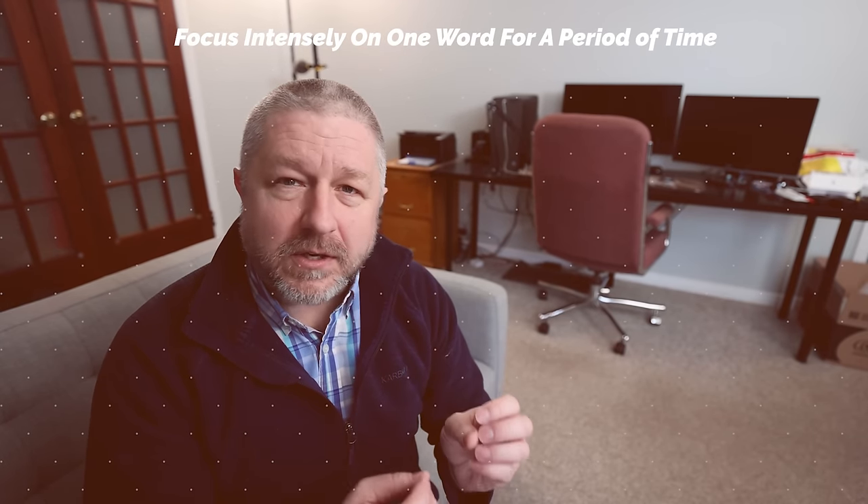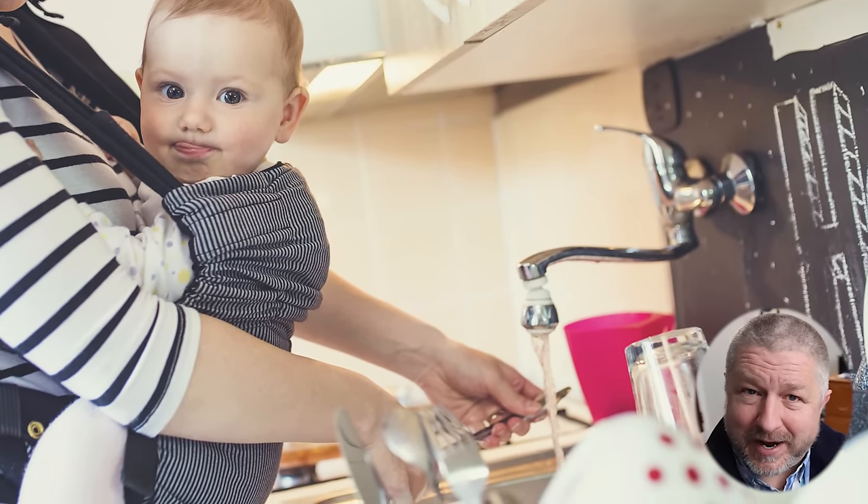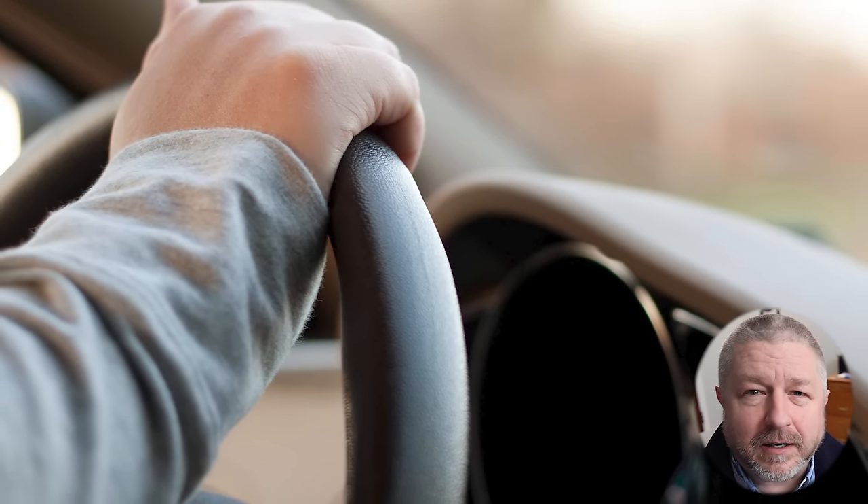Now, earlier I said that you should practice the word on multiple days, but this next idea involves having a word of the day, or a word of the hour, or a word of the morning. When you do this, you choose a word and you focus on that word for an entire hour while you're doing other things. Maybe while you're doing the dishes or driving, you think about this word for an entire hour, or 30 minutes, or the whole morning, half a day, a whole day, depending on how many words you want to learn. If you can deeply focus on one word for an extended period of time — 30 minutes, an hour, or a whole morning — you will definitely have a much better chance of remembering it.